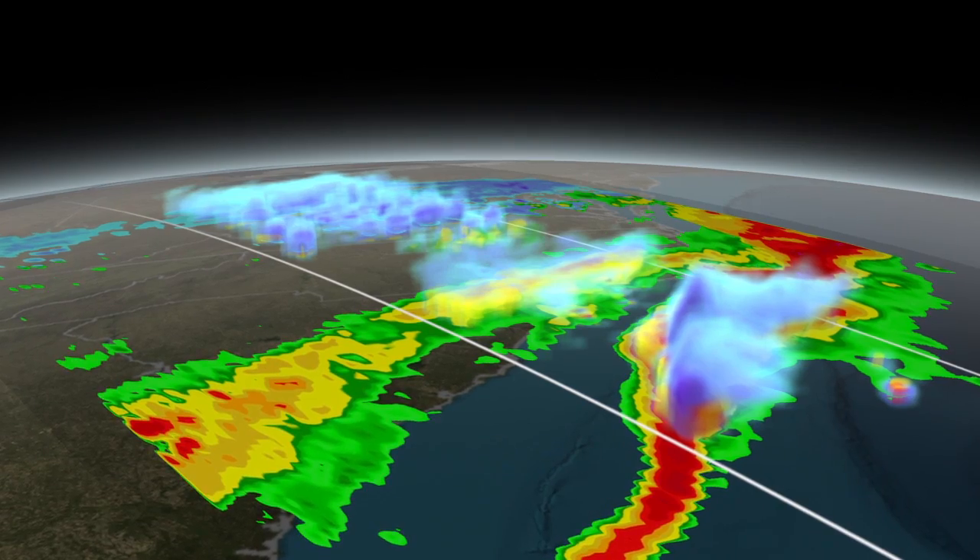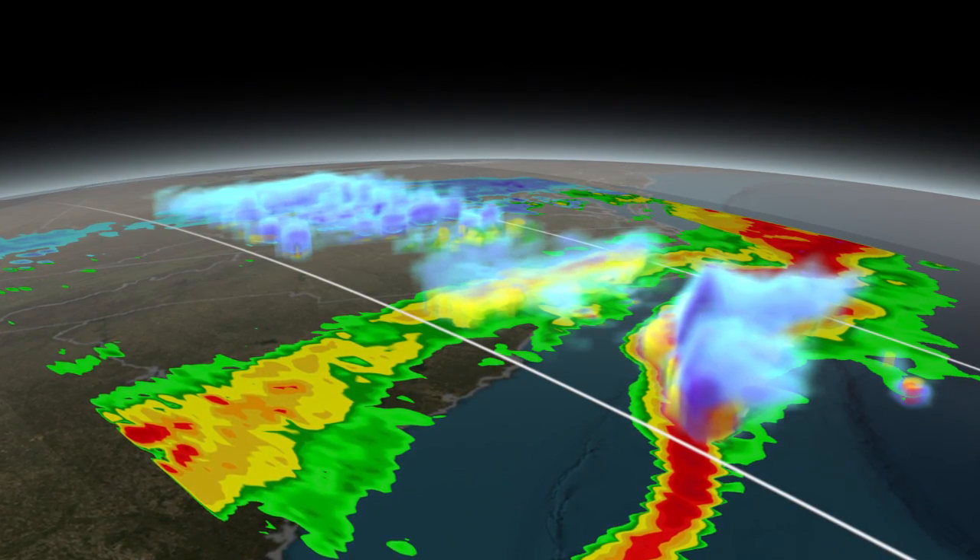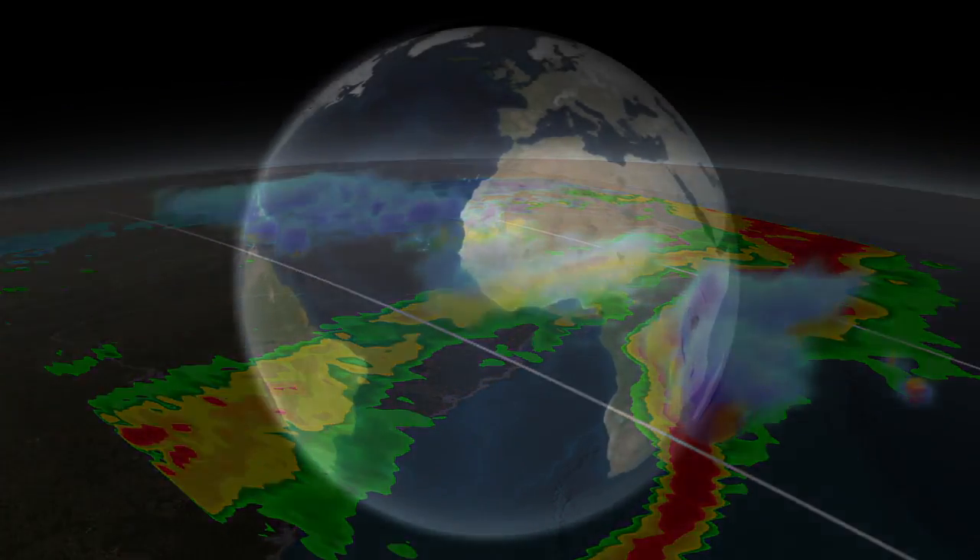GPM's broader spectrum of precipitation data gives scientists a better estimate of water content and a new perspective on winter storms, particularly in the middle and high latitudes.